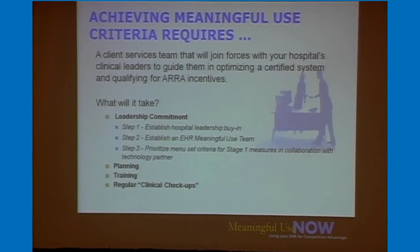So what does it take? We partner with our clients and recommend starting at the top. We need leadership buy-in so they fully support the hospital's work and the change process to get all clinicians using the EHR in a meaningful way. The second thing is to establish an EHR meaningful use committee at your hospital. Then there are prioritizations around which Stage 1 menu selection requirements you'll fulfill, followed by planning, training, and constant checking.